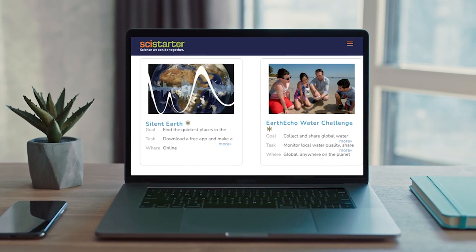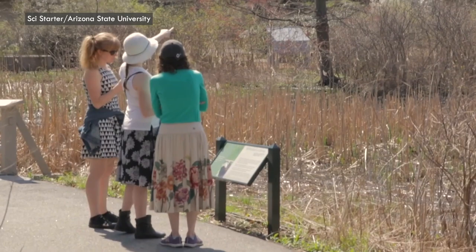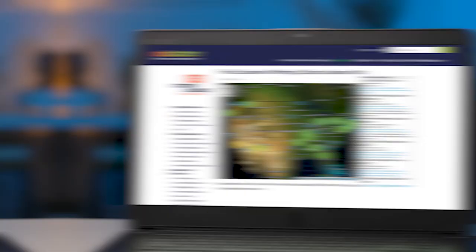These three projects are all SciStarter affiliates, which means you can track your participation across these and other citizen science projects that SciStarter supports. Affiliate projects also offer additional ways to get involved — check your local library at scistarter.org/library-locations to find libraries that offer kits for these projects. You don't need instruments other than the apps mentioned, but the kits provide everything you need to make your experience a wonderful one and to help ensure your data is credible so scientists can use it.